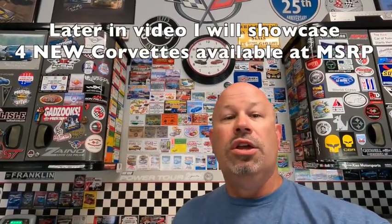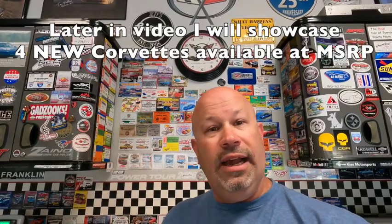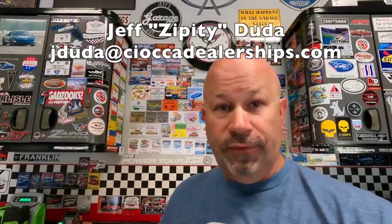Subscribe to my Instagram channel because that's where I upload in real time when we get new cars in, new used inventory, as well as new available 2023 Corvettes sold at MSRP. That happened this particular week — sold two brand new 2023 Corvettes, and did that last weekend as well. If you're looking for something in particular, shoot me an email. New inventory is sold at MSRP; used cars are sold at market price. You can drive these cars home right now — some have less than 500 miles on them.